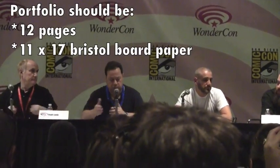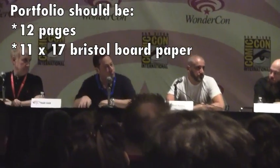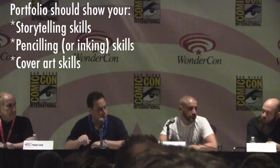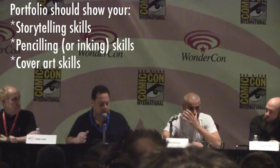My original portfolio — and I've done this formula before — was a 12-page portfolio.